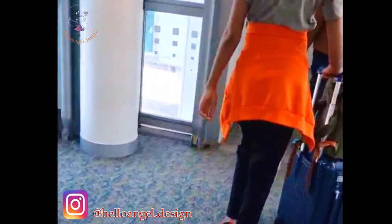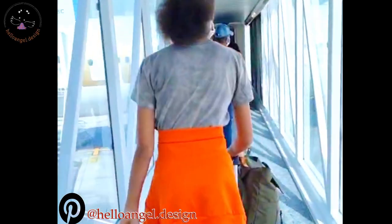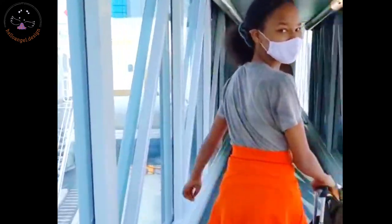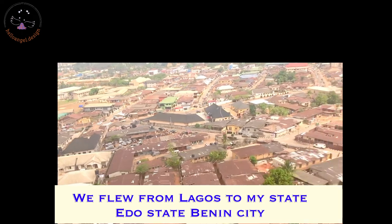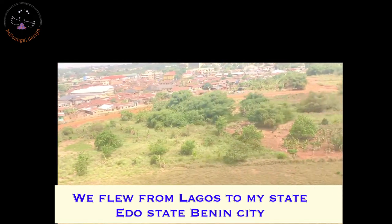She's rolling her hand luggage all the way to the flight. From there we traveled all the way to Lagos. If you don't know Lagos, there is a picture coming — I was inside the flight when I took this picture, so this is how Lagos looks from inside the flight. From there we took another flight to my state, which is Benin City.